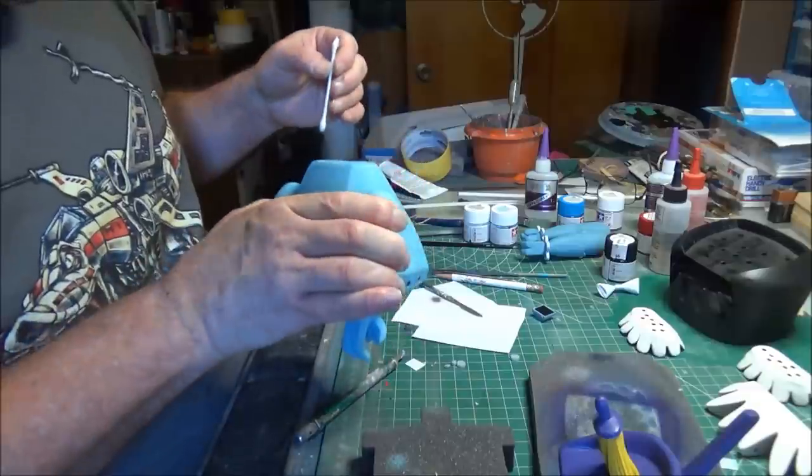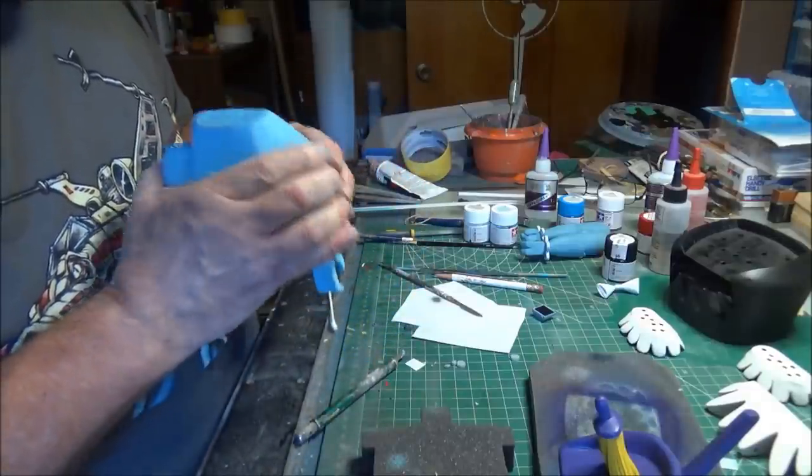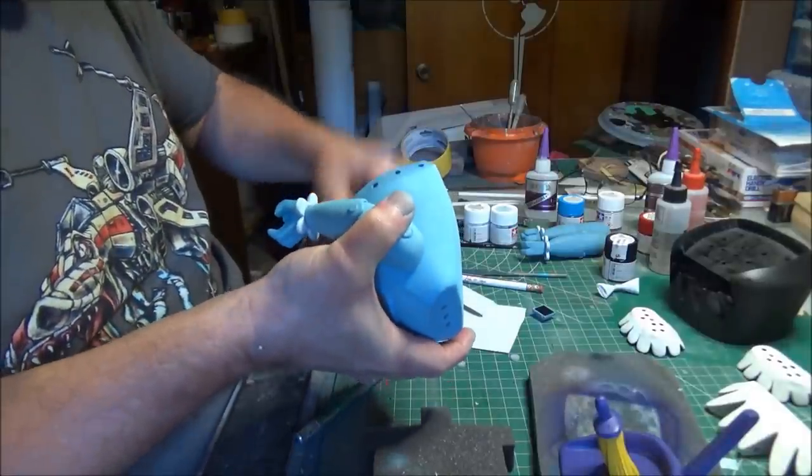I should have mapped that out better because I can see where I just peeled the paint off. Well, that's paint — touch up paint is for everybody.